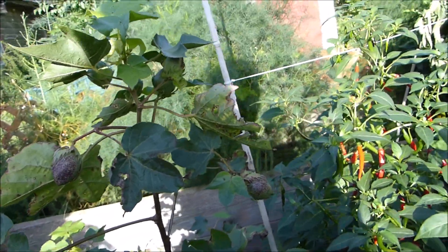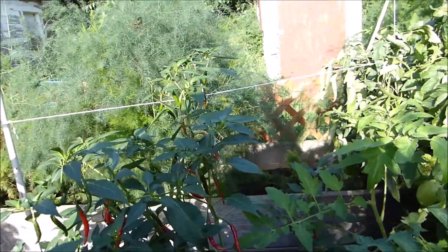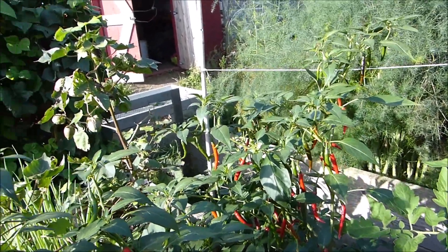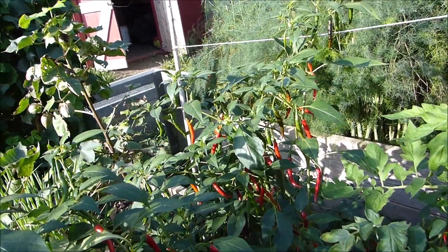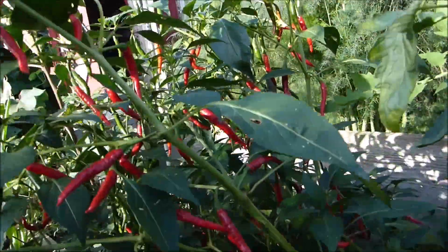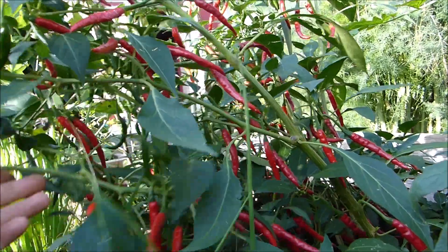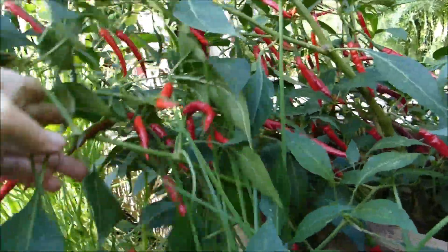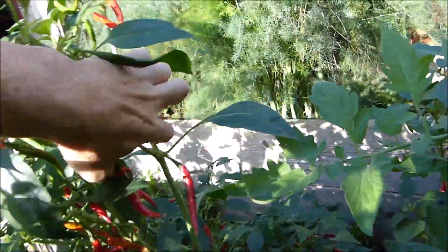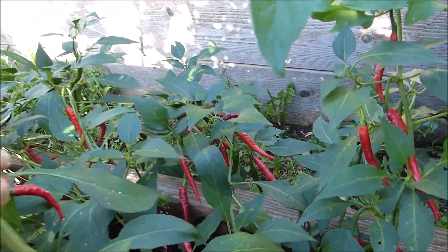Now one thing I do have to harvest today is this pepper plant. I was going to set the camera on a tripod but you really can't appreciate it unless you're down where I am. This is the Pusa Jwala — unpruned this season and left to grow wild in the shadow of the tomato. This is what it did. These are all the fruits of its labors, and they go on and on in layers upon layers through this plant from top to bottom.